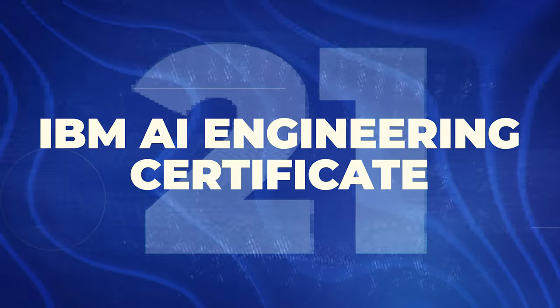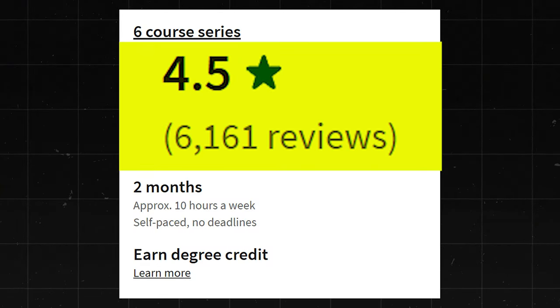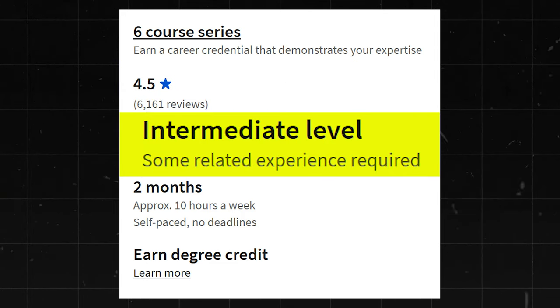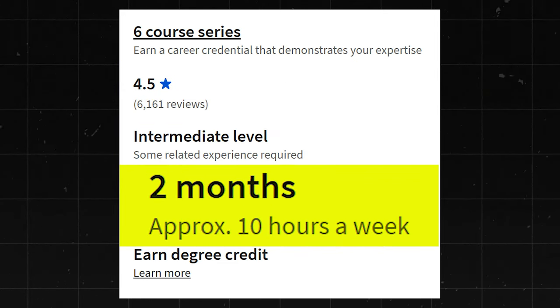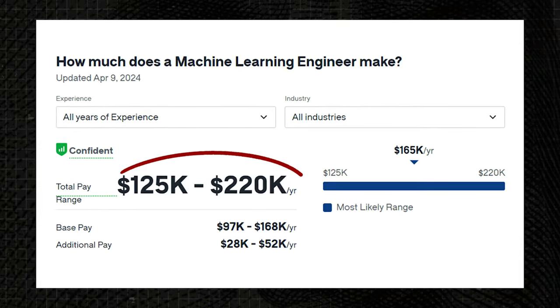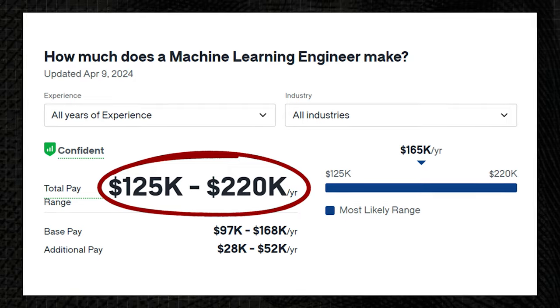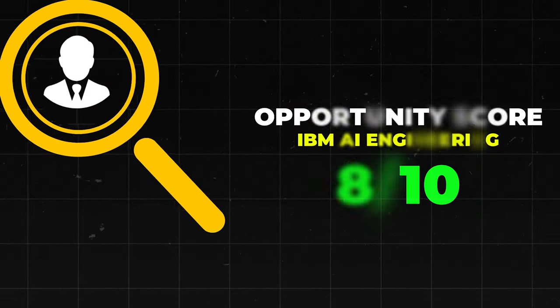Next is the IBM AI Engineering Certificate. This one has a 4.5 star rating with 6,000 reviews. It's an intermediate level certificate — not beginner level — and takes about two months to finish at 10 hours a week. AI Engineers make about $114,000 to $211,000 a year, and Machine Learning Engineers make about $125,000 to $220,000 a year. A lot of money, but this is pretty big-brain stuff. I'll go ahead and give this one an 8 out of 10.